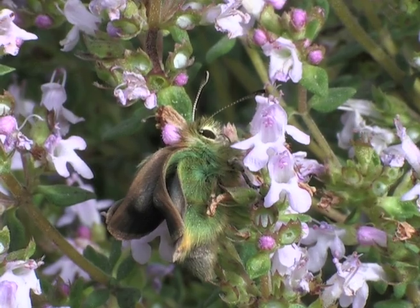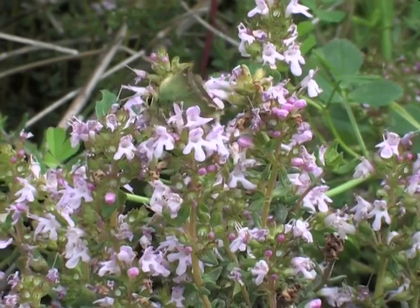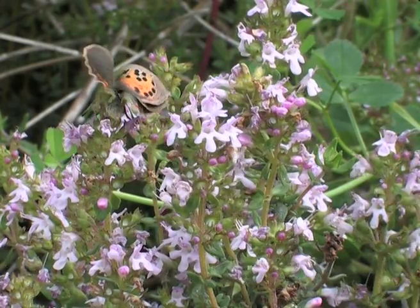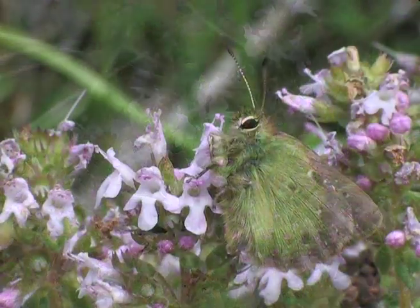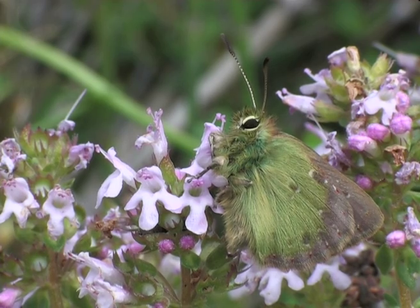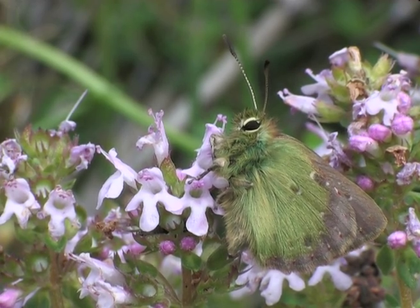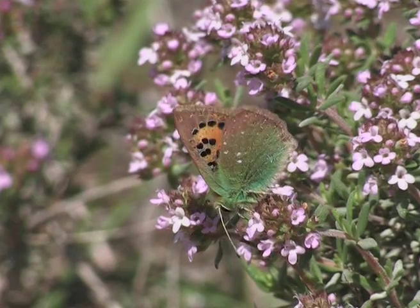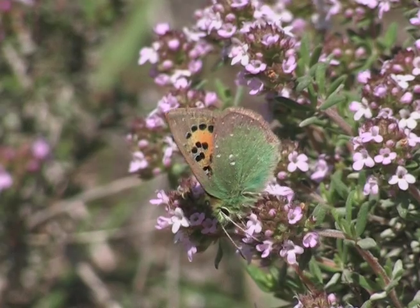At the beginning of April, a male hatches and climbs up the vegetation and inflates his wings. After an hour, the wings are dry and he is ready for his first flight.